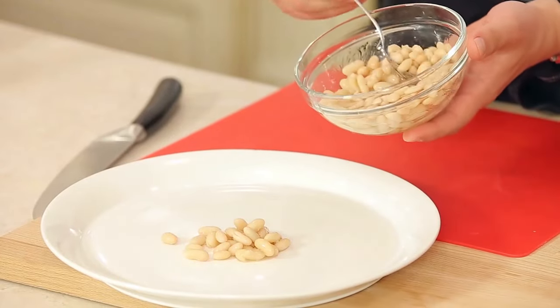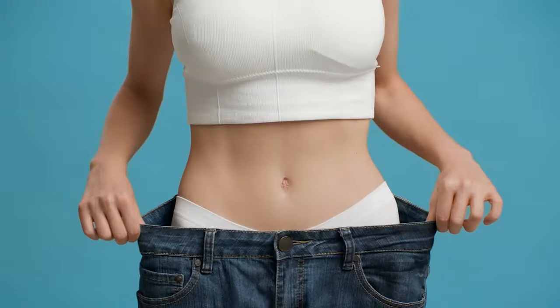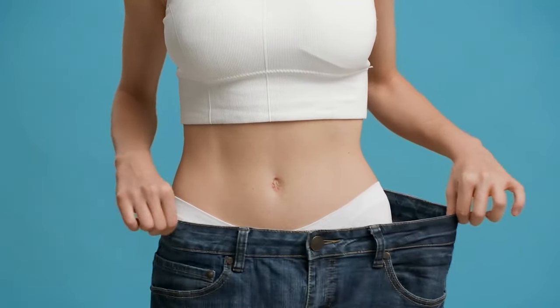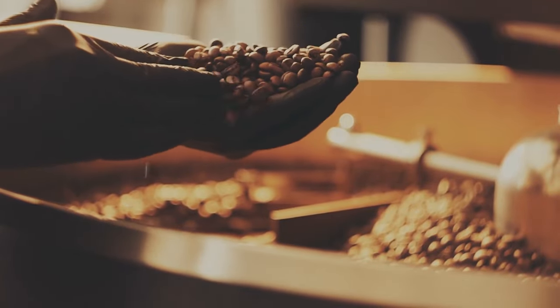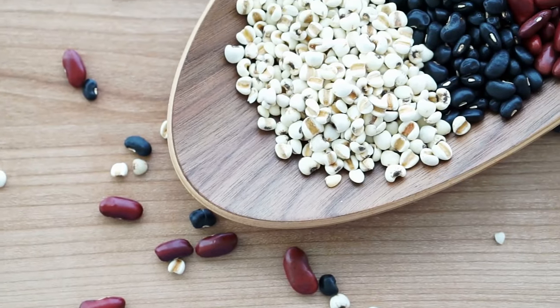Before we show you which specific beans you might want to consume, you might want to look at some of the main benefits. The following benefits will help you improve your lifestyle and weight control when it comes to nutrition. Here are some of the main benefits that you will notice over time when consuming beans. Protein: beans can have plenty of protein in them.